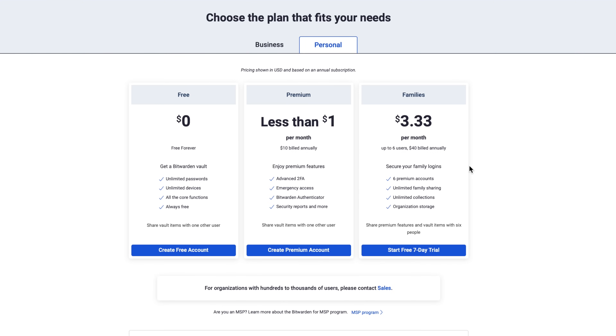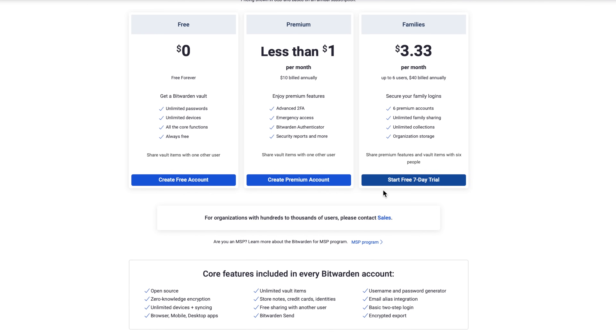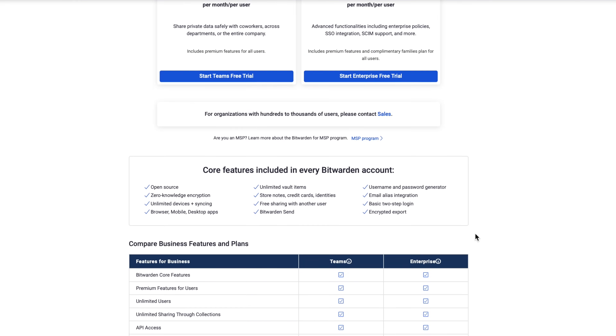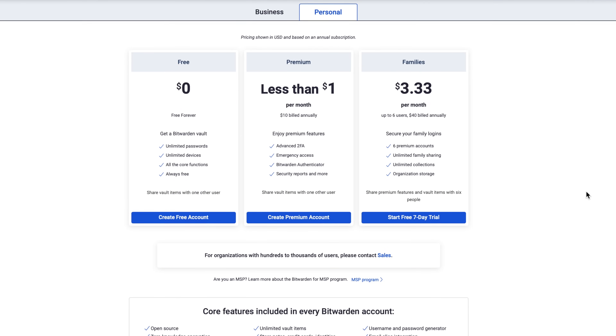Bitwarden also offers a digital wallet of sorts that can store credit card information, bank account details, and other sensitive data. This feature allows users to auto-fill payment information on checkout pages, saving time and providing convenience. Bitwarden offers both free and premium versions. The free version provides access to most essential features, while the premium version adds advanced reporting, user management, and custom branding for corporations. They have packages ranging from a couple of dollars per user per month, with relatively affordable business and family options too.